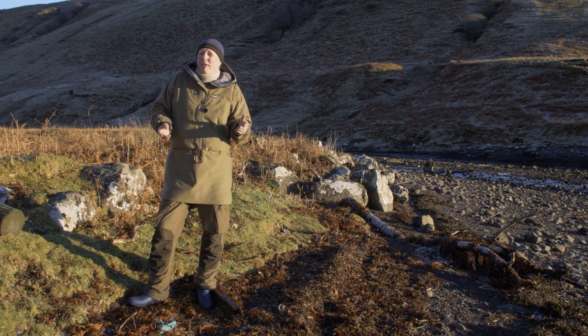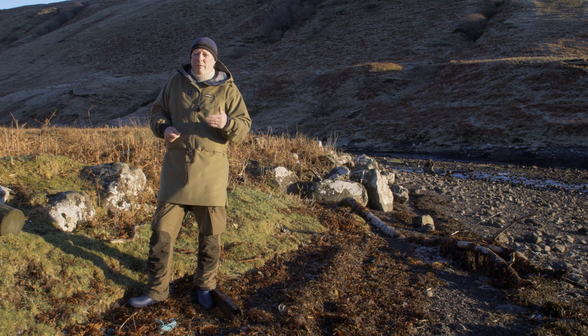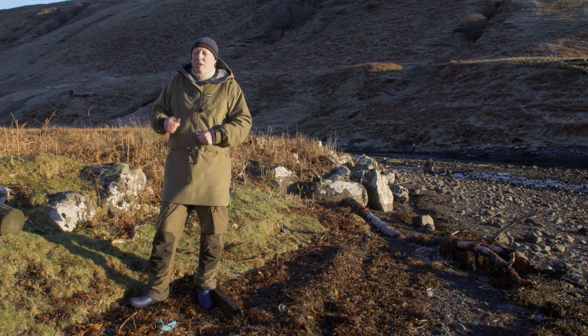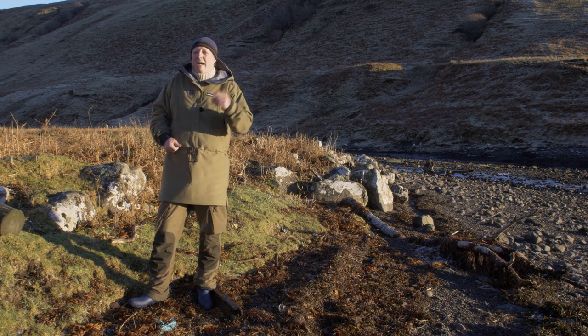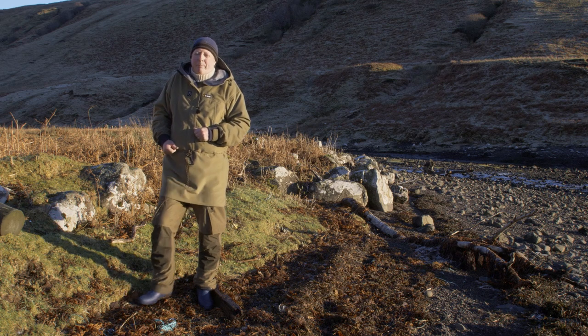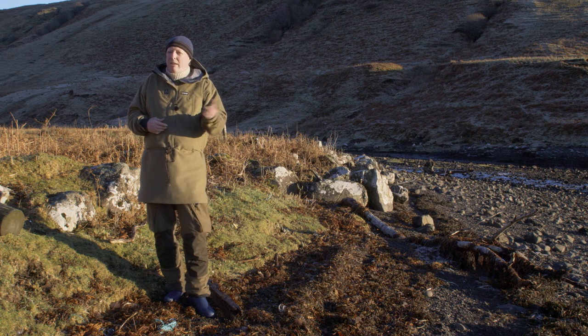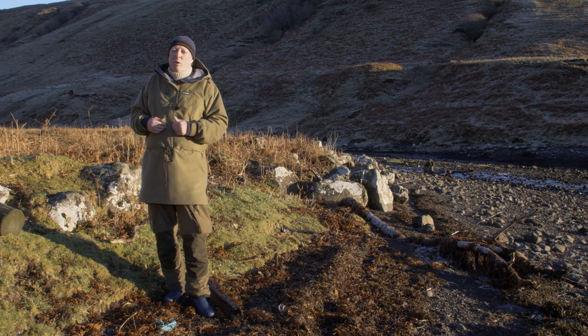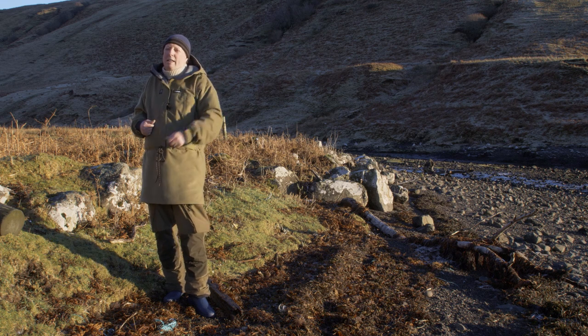My chosen method is to access the hide before dawn and leave after sunset. This method can be a bit more hazardous as I will be walking over rough ground in the dark. I usually need a very low power light, or if the sky is clear and the moon is out, then sometimes that's all I need. It's a very good idea to familiarise yourself with the route before starting the hide sessions and to approach as quietly as possible.